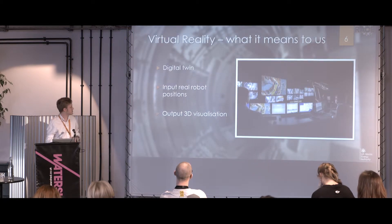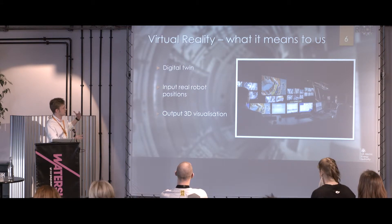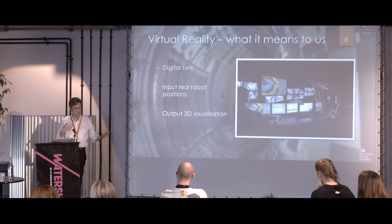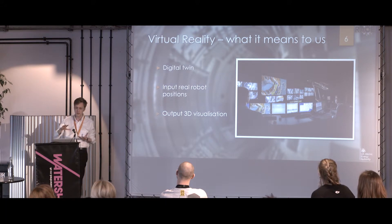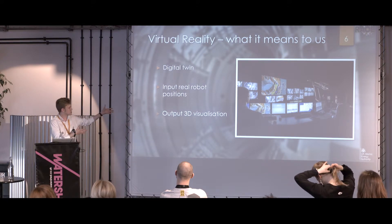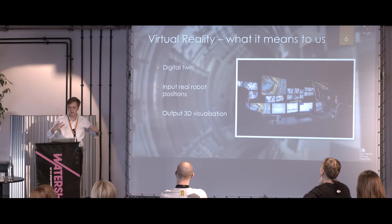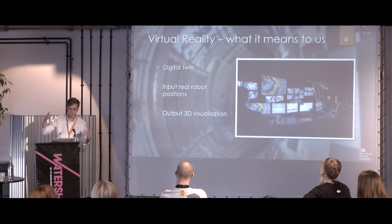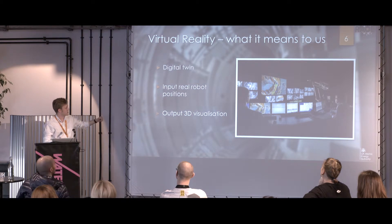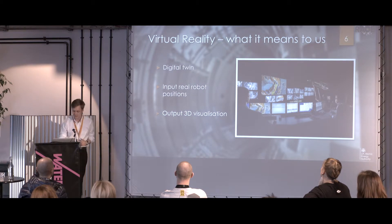Here's a nice shot of the control room. You can see the operators there. When we talk about virtual reality, we're not just talking about headsets and controllers — that's just an interface to it. By virtual reality, we're really talking about maintaining a digital twin of the real world. So we have a model of, for example, JET, and we input the positions of where the robot is, updating that in real time from the control system, and then help the operators control things like Mascot with a nice 3D visualization on the screen.